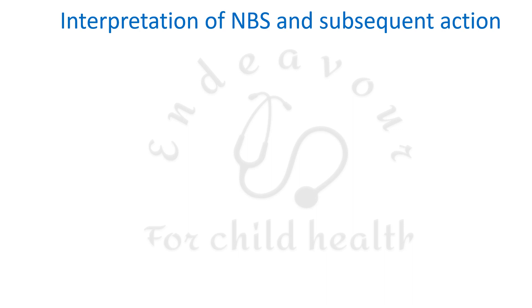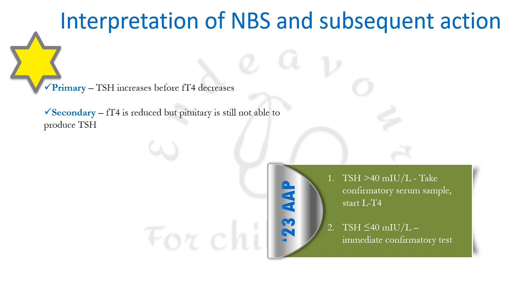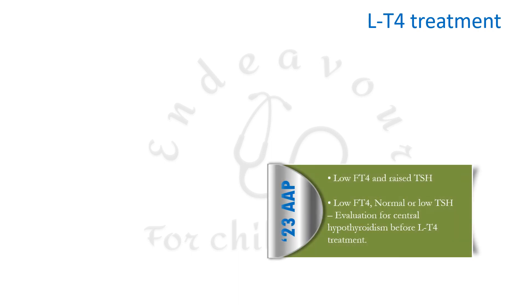If the dry blood spot TSH is greater than 40 mIU/L, a confirmatory serum sample is taken and thyroxine therapy is started immediately. If TSH is ≤40 mIU/L, a confirmatory serum sample is sent but levothyroxine is not started immediately. In primary hypothyroidism, TSH rises before free T4 decreases; in secondary hypothyroidism, free T4 is reduced but TSH may not increase as expected. Levothyroxine is started in patients with low free T4 and raised TSH.